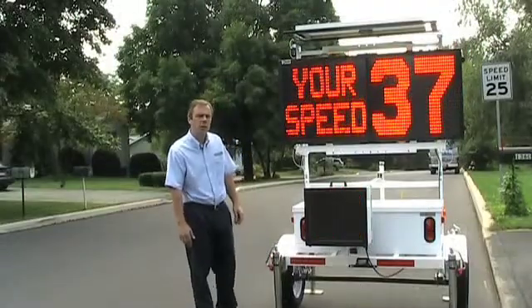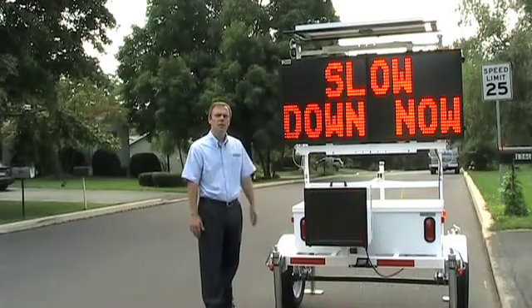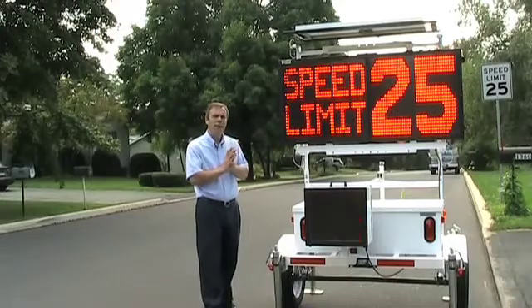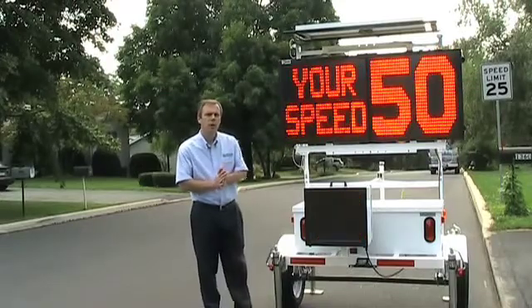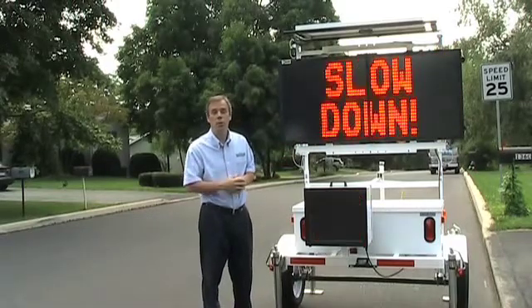There are several components to the Speed Alert Speed Dependent Messaging System. The first is the Instalert Variable Message Sign. This sign actually folds in half and weighs about 40 pounds. It can be used on the trailer, or it can be used on a hitch mount, or it can be used on a portable post.